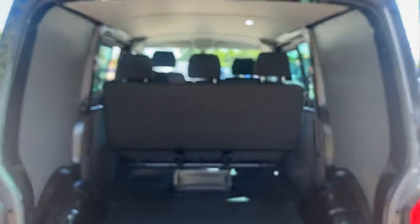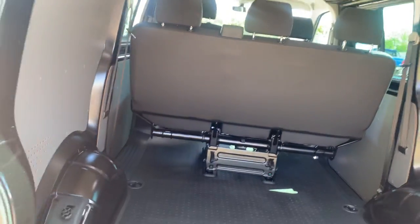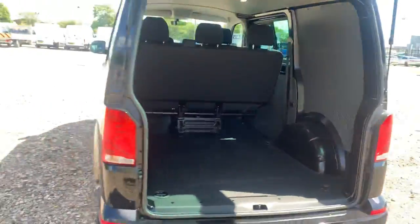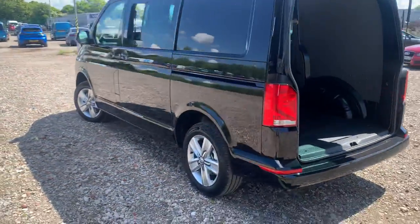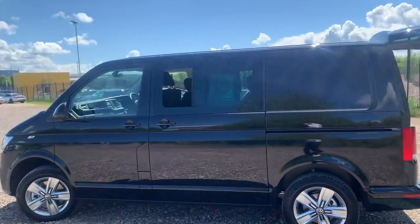As we open the tailgate you can see you do have the three-seat bench in the back. Rubber flooring for that extra protection for your load, as well as some lashing rings so you can strap your load in. Two lights in the rear as well. Coming round to the passenger side you can see your second sliding door with the sliding window in operation just there.